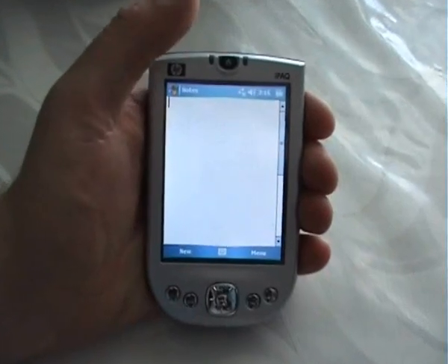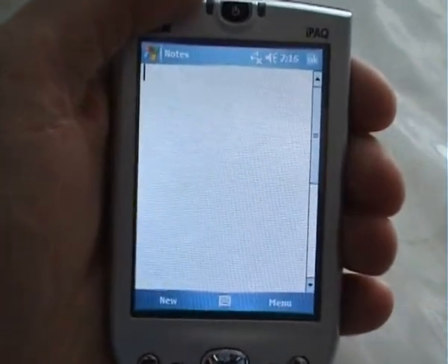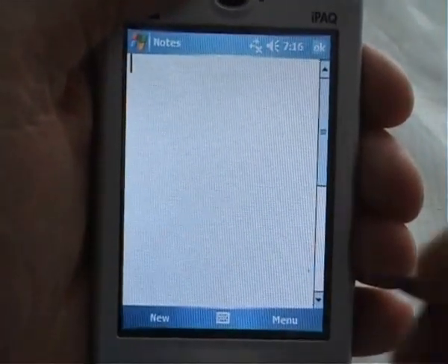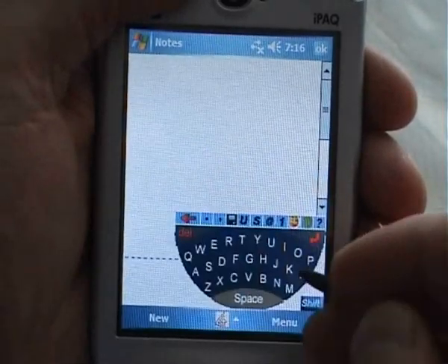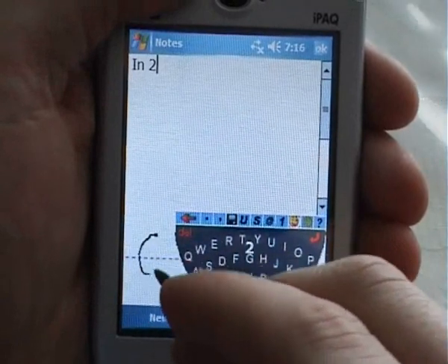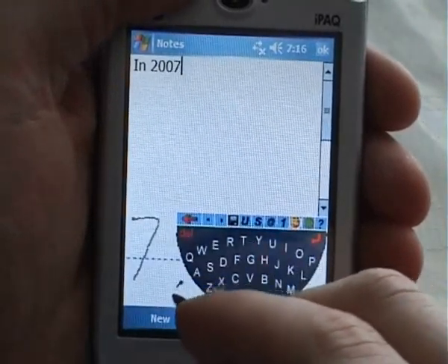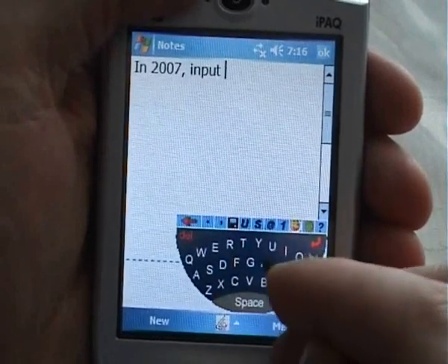Slide It is a new revolutionary input method for touchscreen handheld devices. Instead of typing a word in the conventional way, just keep your pen down and write a rough trajectory from the first to the last letter. Just slide it. Pick up your pen and the word will appear.